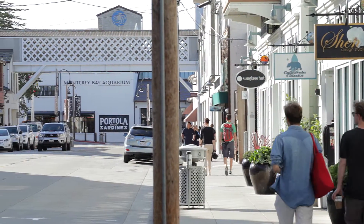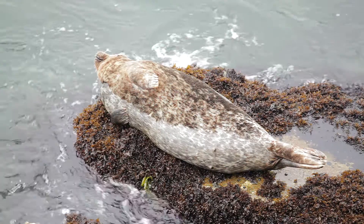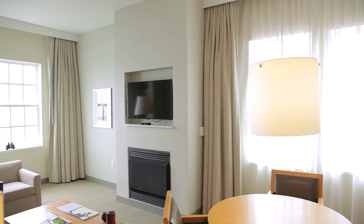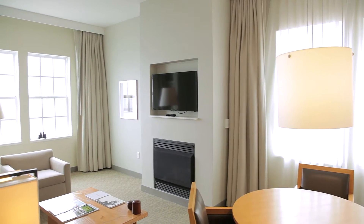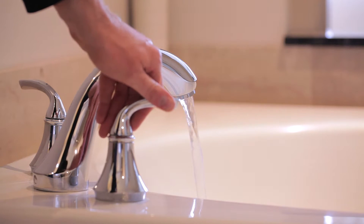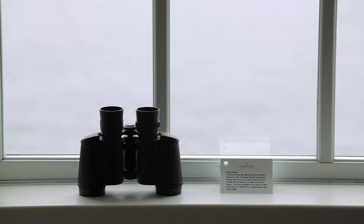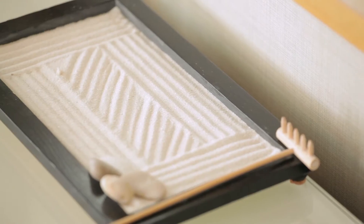We are less than 100 feet away from the Monterey Bay Aquarium — we practically touch the aquarium, and you almost don't even need your car while you're here. Guest rooms at the Clement offer unparalleled calmness and serenity. From a large luxury suite to a more traditional room, you'll feel like you're in your own private sanctuary.